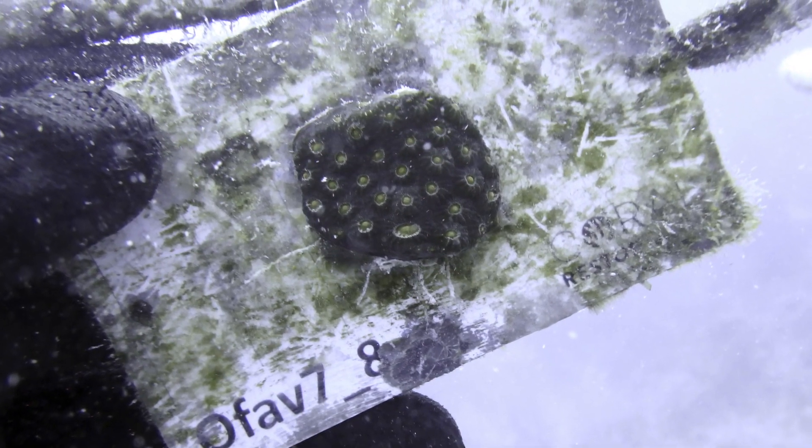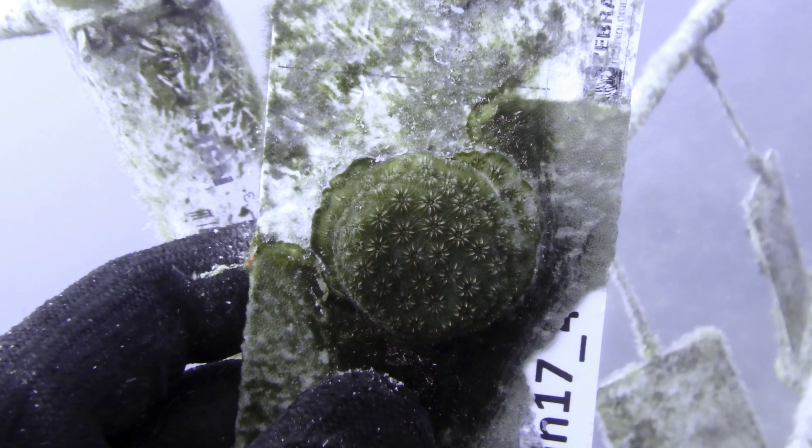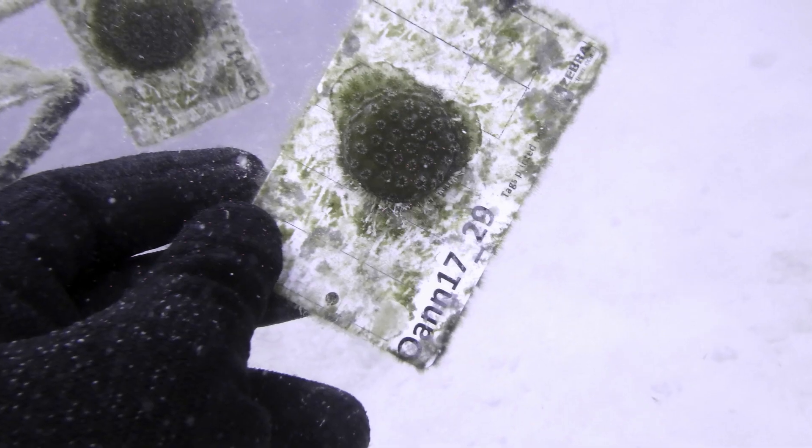Basically what we're doing here is we started working with two species of coral, Orbisella fabulata and Orbisella annularis. These are two species that, while they have been worked on by other restorationists, they're still very new to restoration. We're starting to break these species in for restoration and grow up many different fragments of these species for further restoration work.